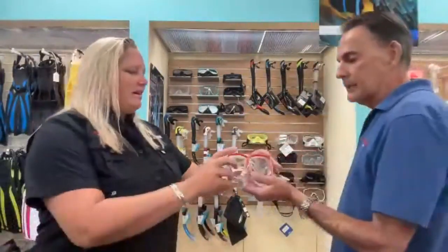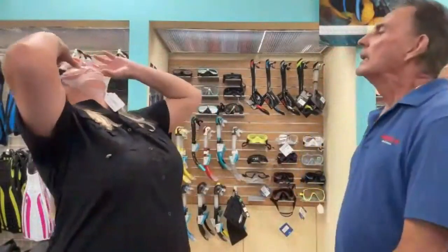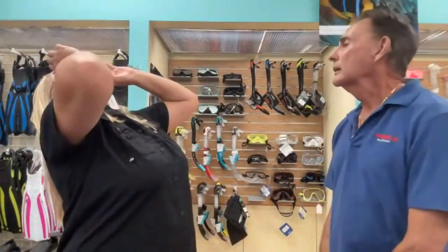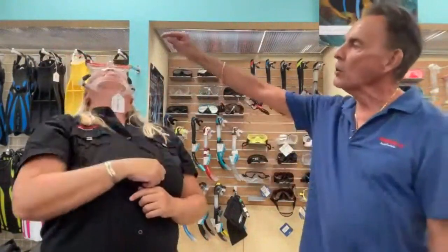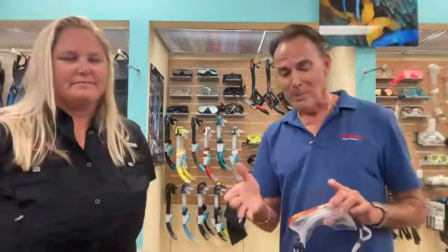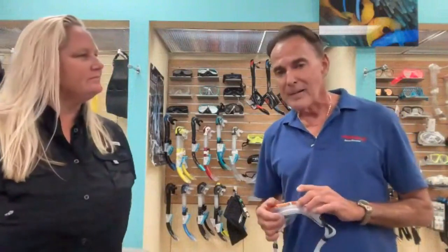I've also been told that if there's a little bit of a gap when you push back on the mask, it's not going to seal. Correct — you don't want any gap at all going around that mask. Those two techniques are how we fit you. And here's the good thing: 4C's 45-day guarantee means you'll walk out with a mask. If it doesn't fit, you can bring it back and try another one. We can almost guarantee 99.9% of the time we're going to find a mask that fits you.